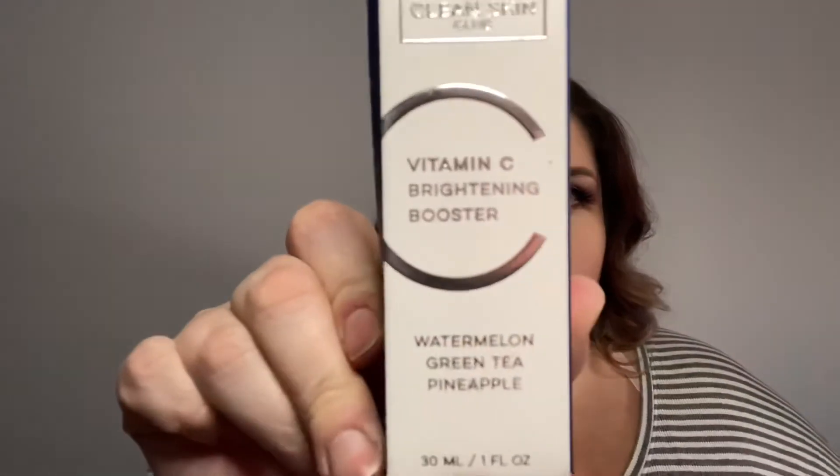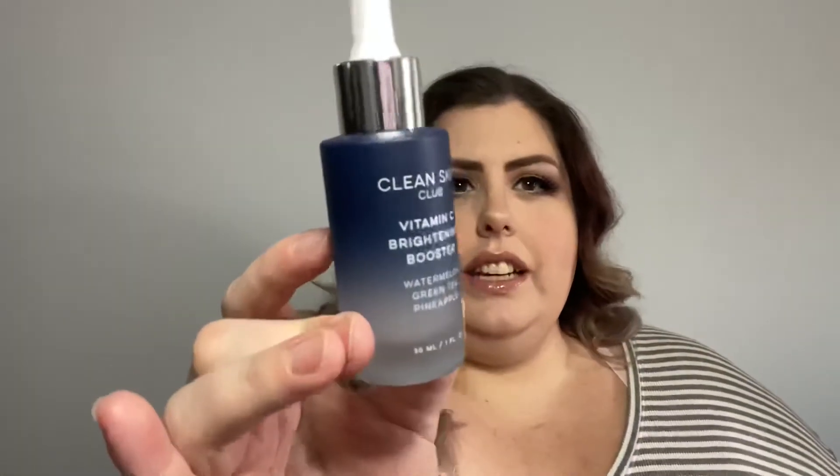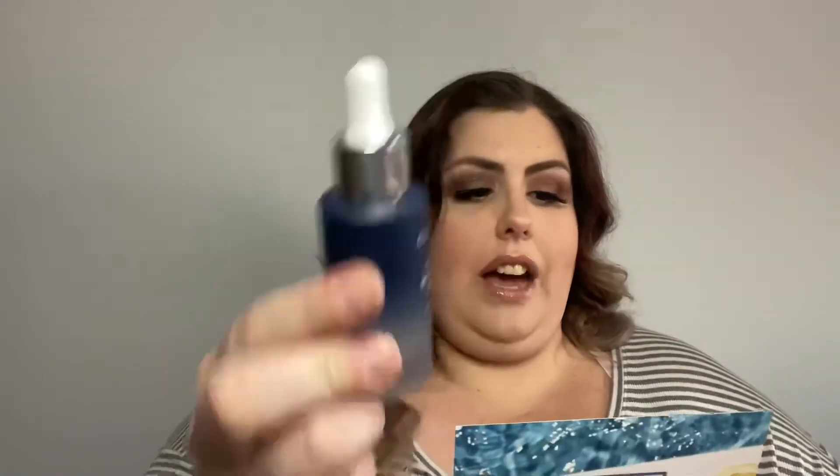Let's do the first thing. This is a Clean Skin Club Vitamin C Booster. It's in a frosted glass bottle — I know vitamin C needs to be in darker or frosted bottles to protect the vitamin C. This one is watermelon green apple scent. It doesn't smell like any of those things; it smells like a water park, like chlorine, but a special chlorine. That is $49.95 MSRP.